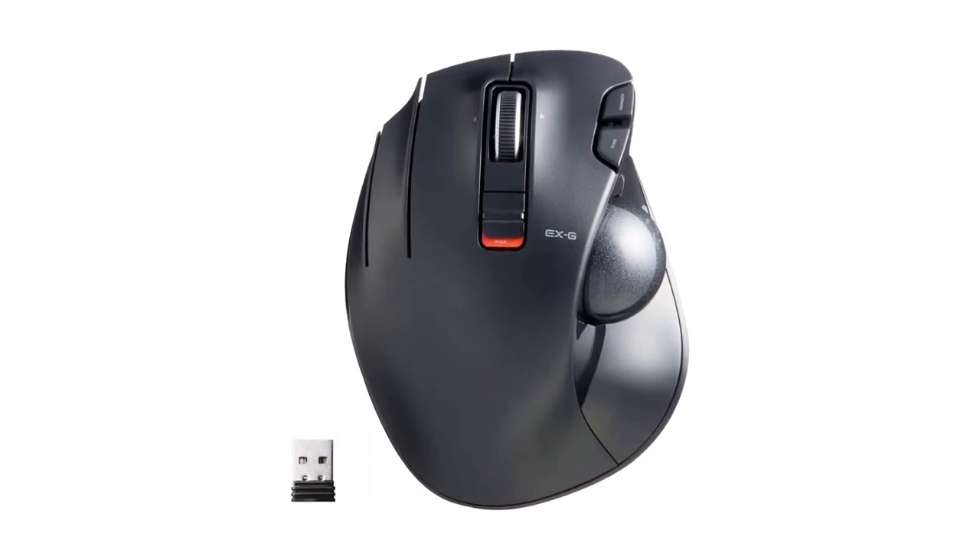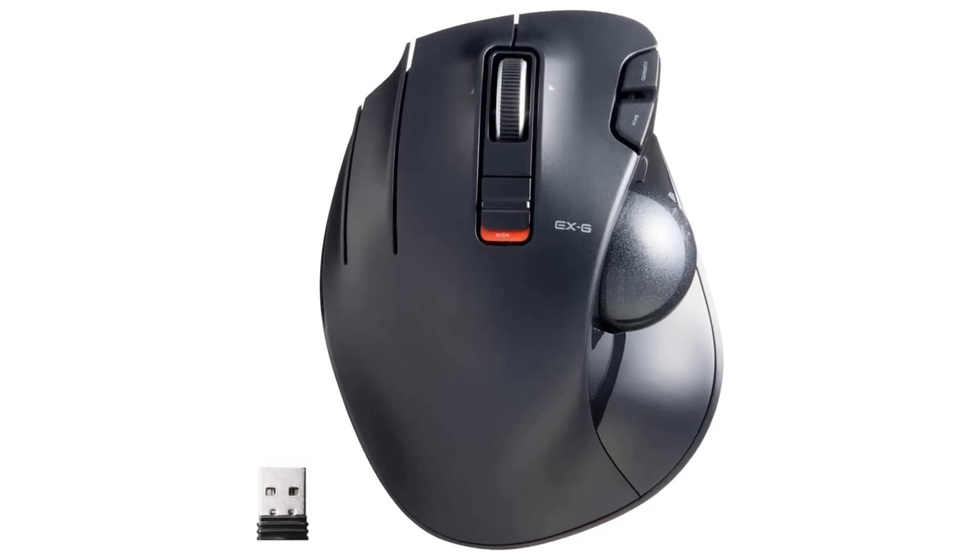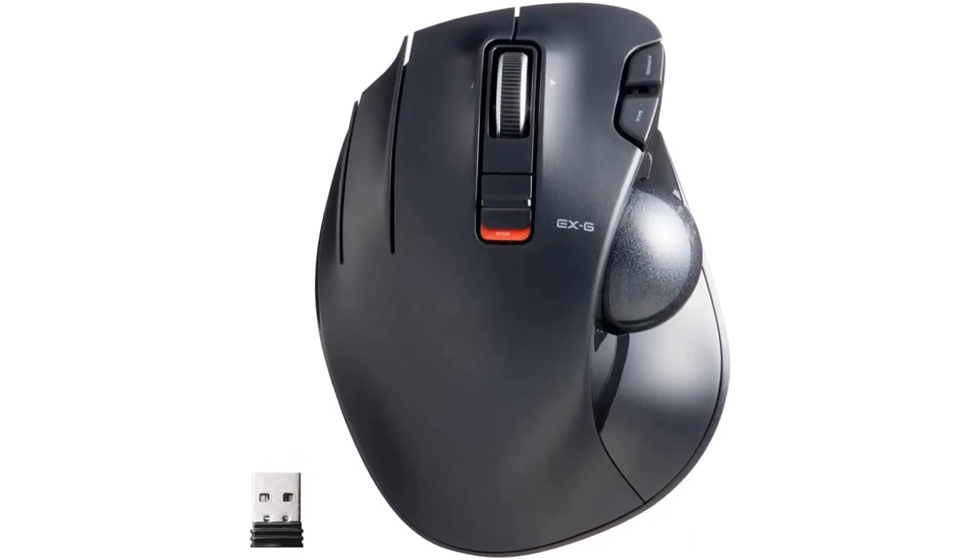The ball rolls on three 2.5mm large artificial ruby ball bearings, which are extremely smooth. Their relatively large size prevents dust and dirt from clogging them, so you don't have to clean the ball bearings too often. The ball is held in place by the bearings but can easily be popped out through the hole in the bottom and cleaned.